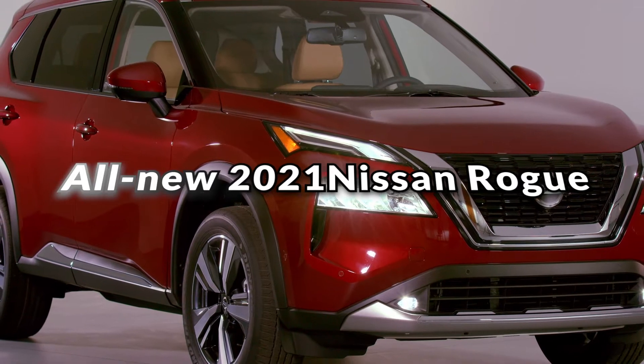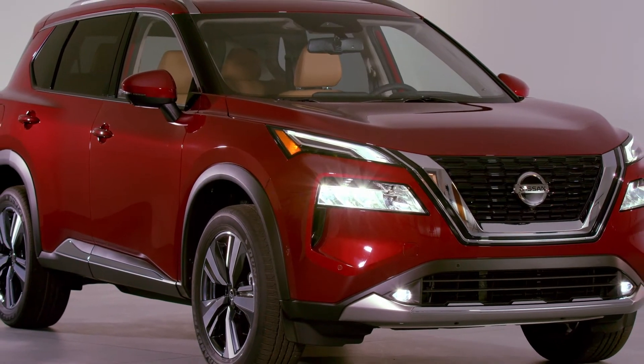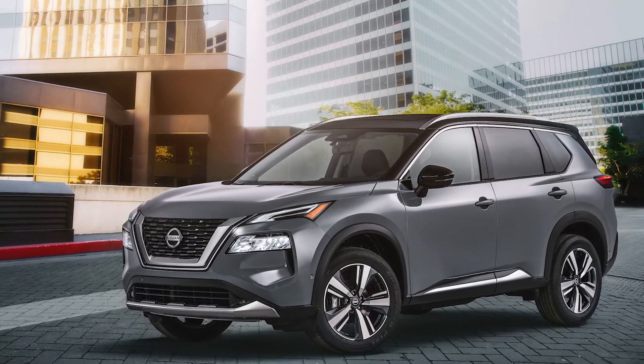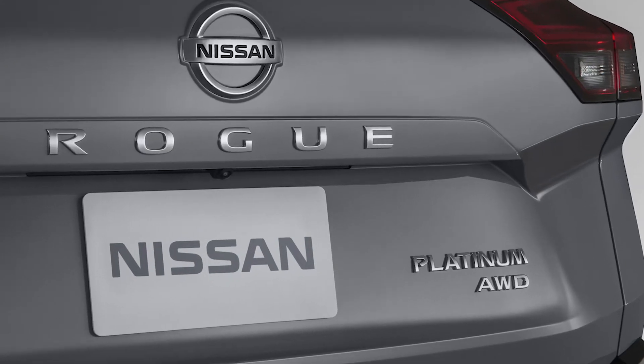When Nissan began designing the 2021 Rogue, its best-selling model in the industry's largest segment, the company focused on delivering functionality, flexibility, technology and safety aimed at simply making life easier.